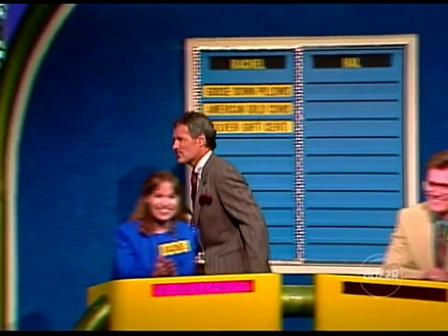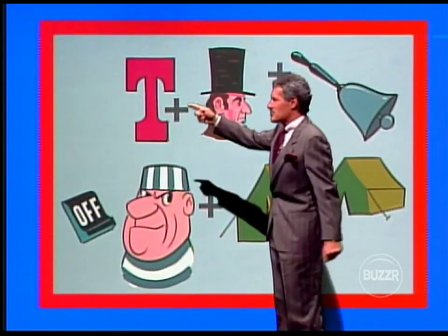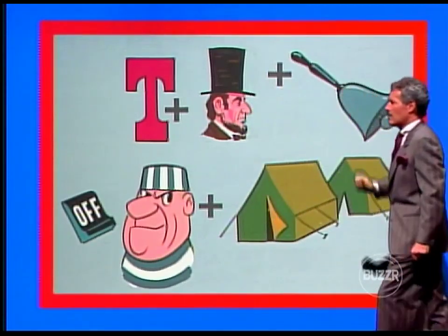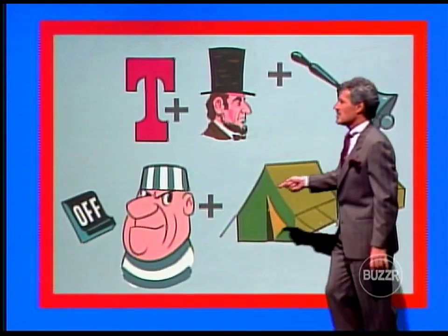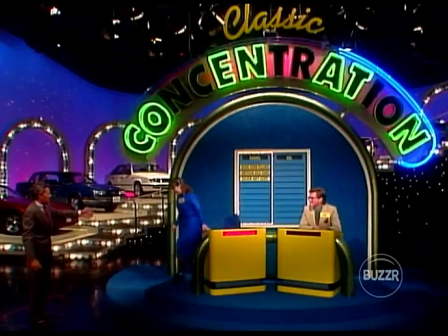It's a good thing you won a lot of prizes on our last show, Hal, because you'd be really ticked at her. Let me show the home audience how Rachel solved the puzzle that fast. We've got the T plus Abe plus the bell — Tabe-bell — and this obviously is a convict, but we'll abbreviate it to 'con' plus 'tents.' Table of contents. A beautiful move on Rachel's part.